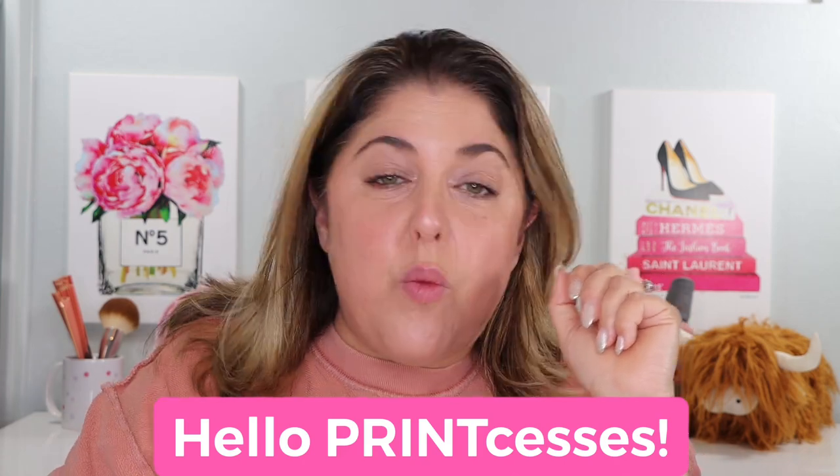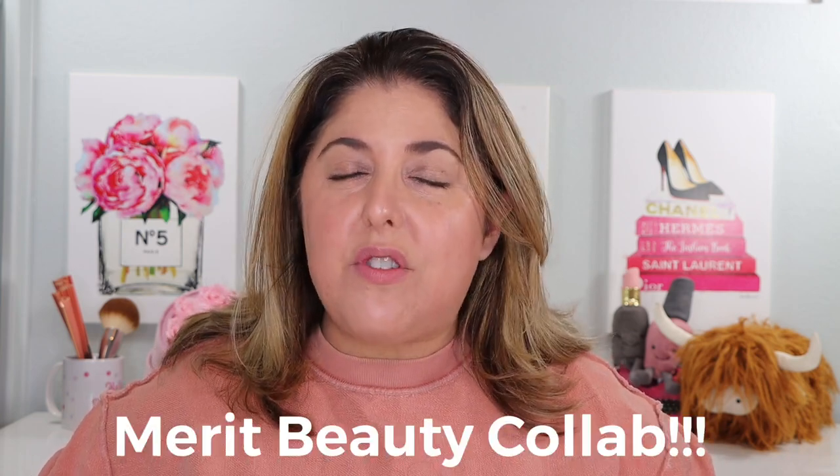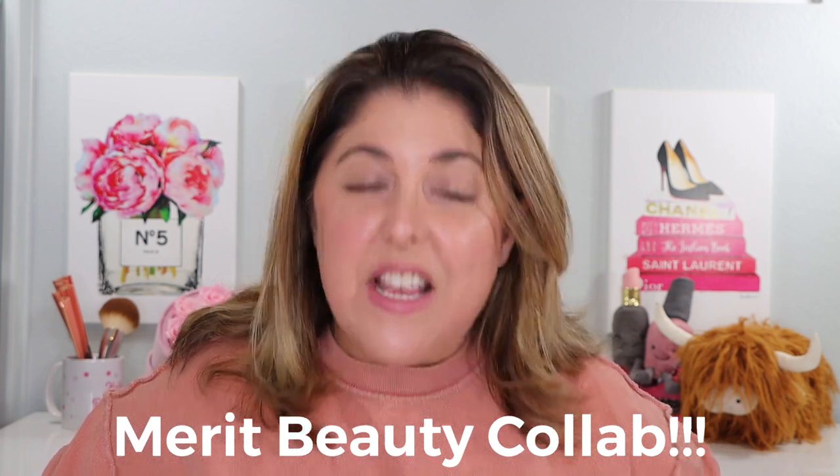Hello, print-cesses, and welcome back to Not Fit for Print Beauty with me, Rebecca. Today I am very pleased to be working once again with my friends over at Merit Beauty. They are a brand that I believe so wholeheartedly in — such a good brand with such good products. It's always a pleasure to work with them.